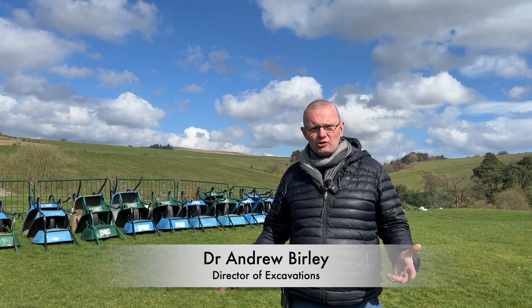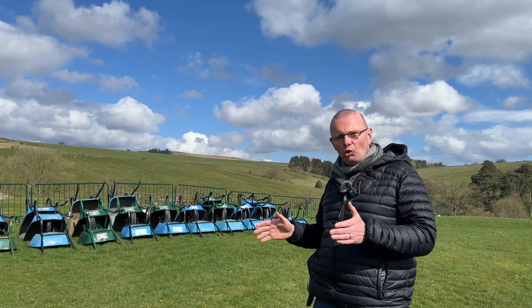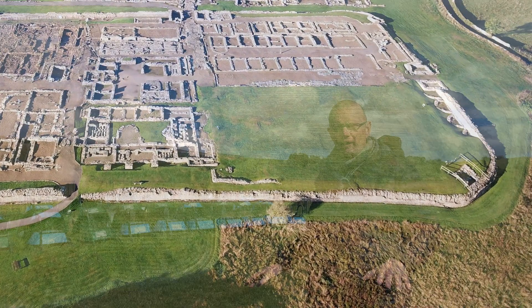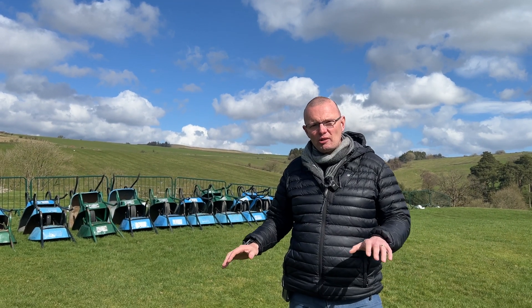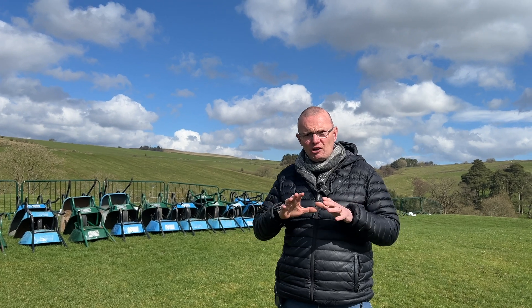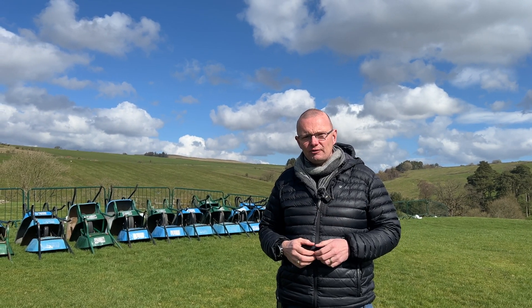Welcome on a beautiful sunny day to Vindolanda and to the new excavation area in the northeastern quadrant of the last stone fort. All this lovely grass surrounding me here is all going to go in the next two or three years, and when we finish this area we'll finish the total excavation of the last stone fort at Vindolanda — fort number nine.